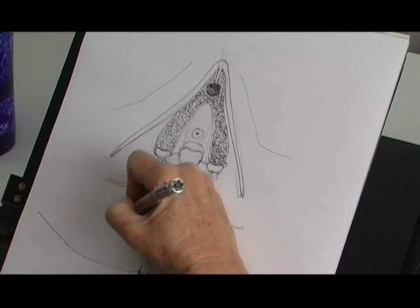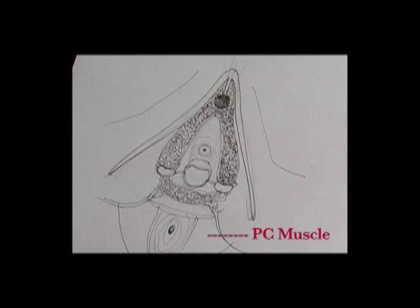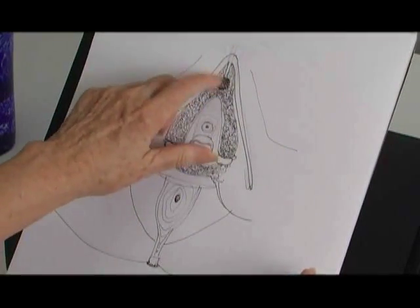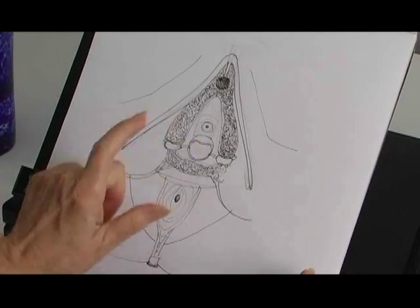Here's the PC muscle. When you tighten your PC muscle, you can feel it in your clitoris, and in your vagina, and in your anus.